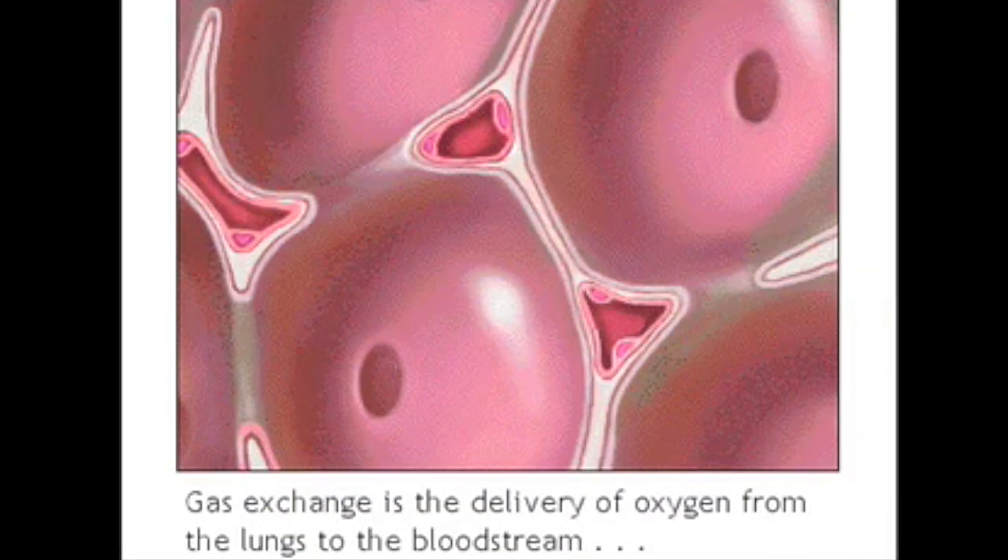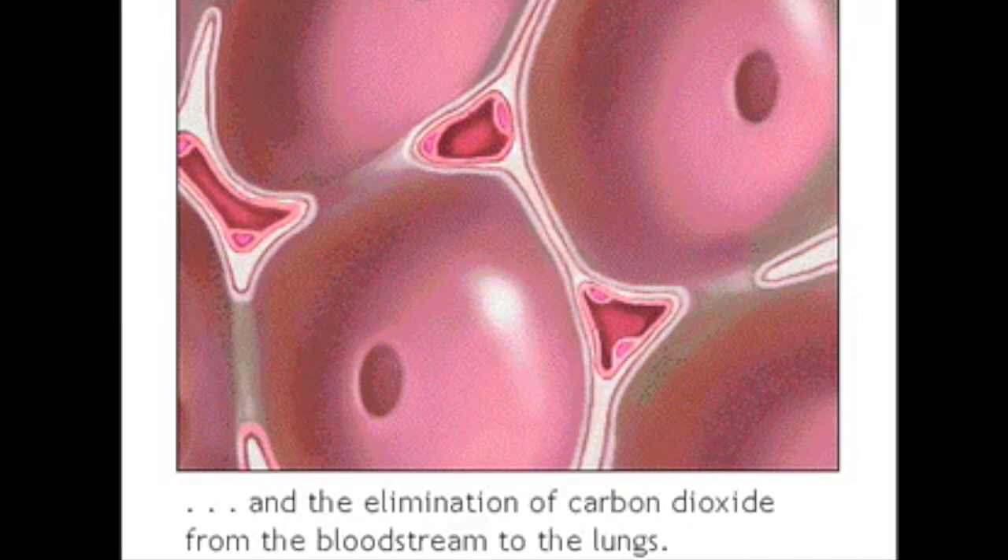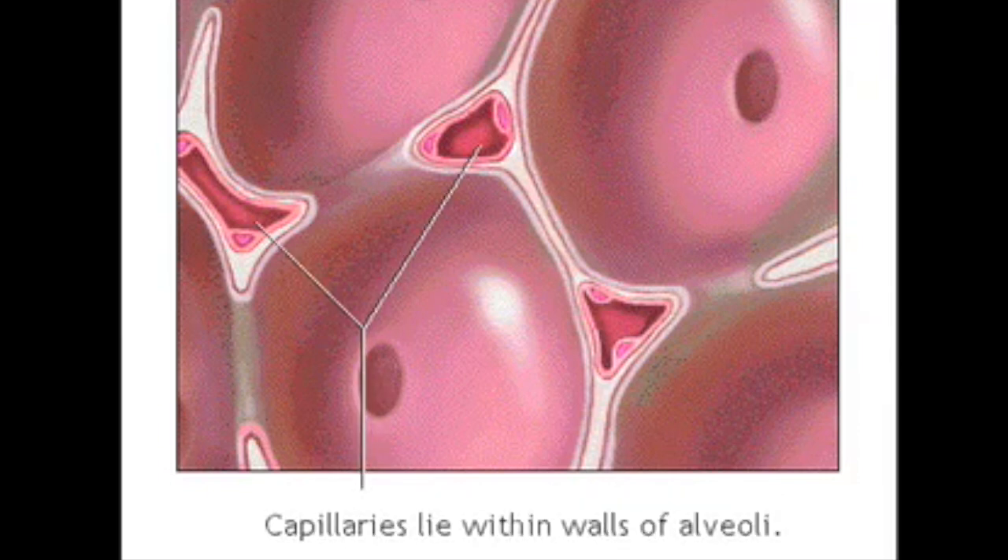Gas exchange is the delivery of oxygen from the lungs to the bloodstream and the elimination of carbon dioxide from the bloodstream to the lungs. It occurs in the lungs between the alveoli and a network of tiny blood vessels called capillaries, which are located in the walls of the alveoli.